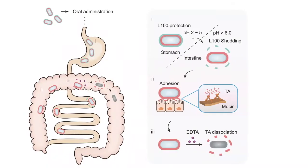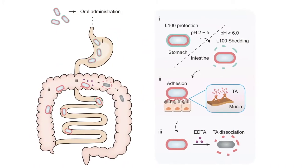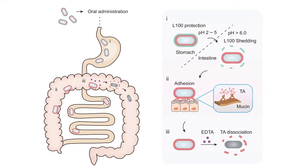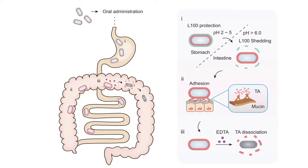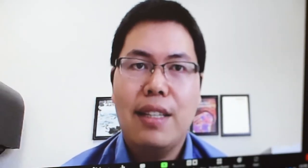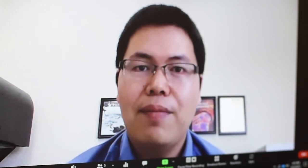We developed a double-layer biomaterials encapsulation strategy using L100 polymer and tannic acid to coat probiotics for enhanced delivery efficiency and therapeutic efficacy. As shown in this figure, once double-layer biomaterials coated ECM probiotics are orally administered, the L100 layer protects the ECM from the acidic environment in the stomach and increases the viability of delivered ECM. After passing into the intestine, the L100 layer is degraded due to pH responsiveness, exposing the tannic acid coated ECM for adhering to the mucosal tissues and enhancing the retention time of ECM in the intestine.